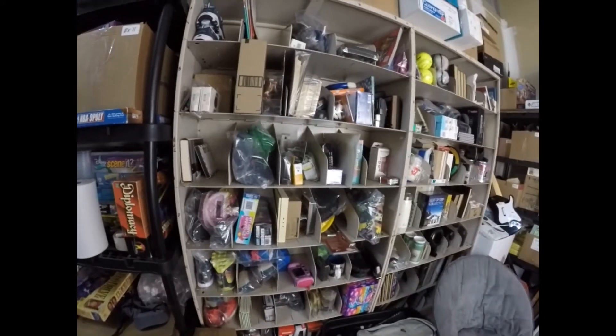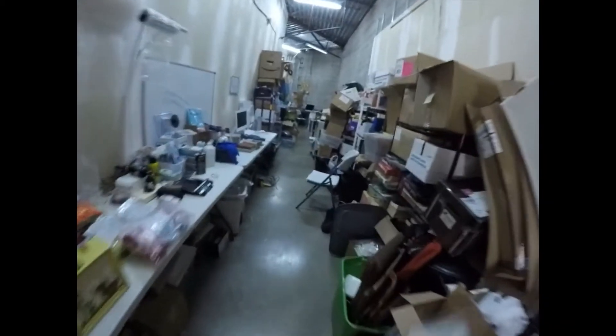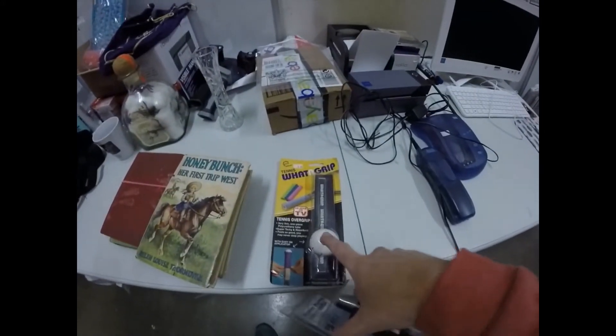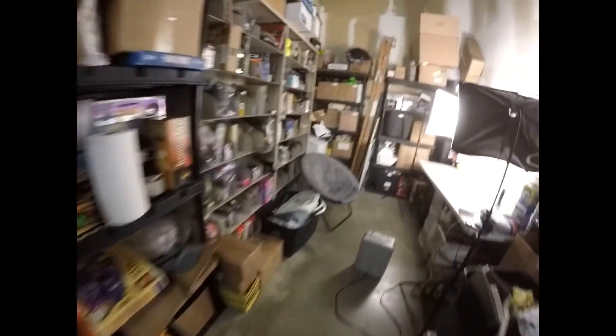Next up we have a windshield washer pump. It's an older one in box four up here. This sold for $12 - it just helps spray out the water. We paid about 99 cents for it. At $12 with free shipping, we'll put it in a little box or maybe a padded envelope - it's kind of tall but we'll see.